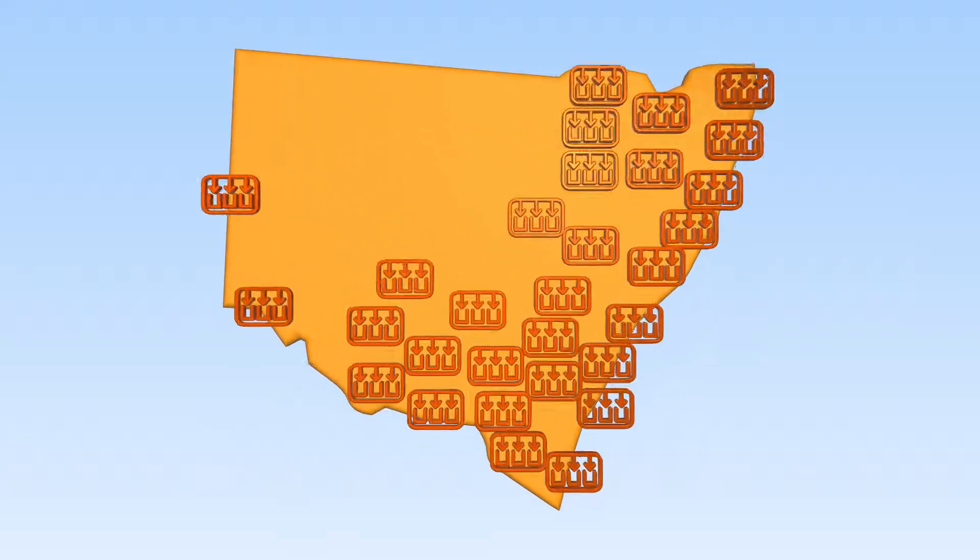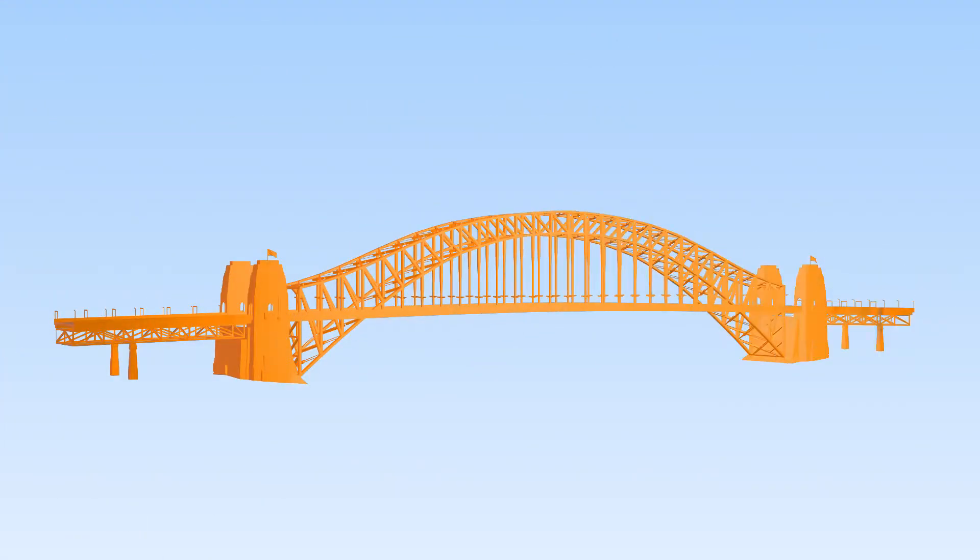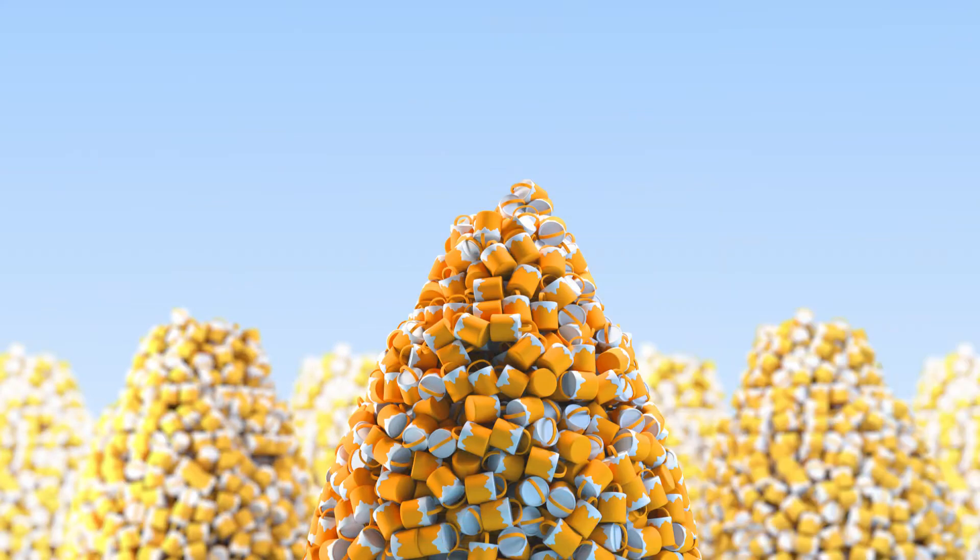Together, New South Wales residents have dropped off enough paint at our community recycling centres to paint the Harbour Bridge more than 25 times. That's a lot of paint!